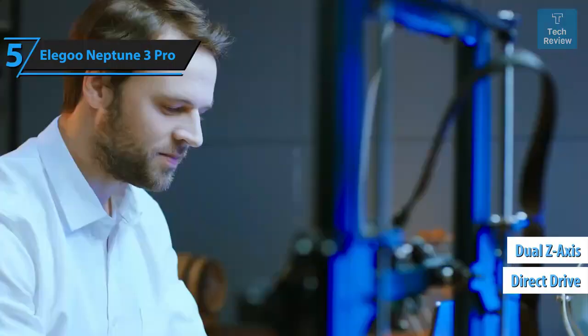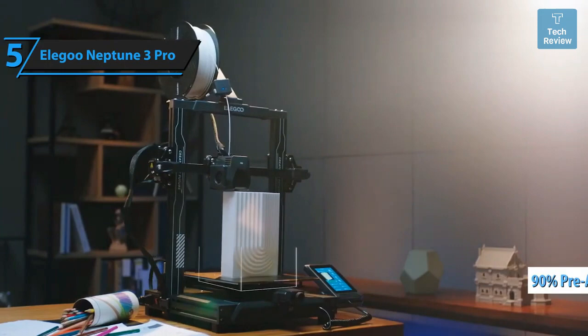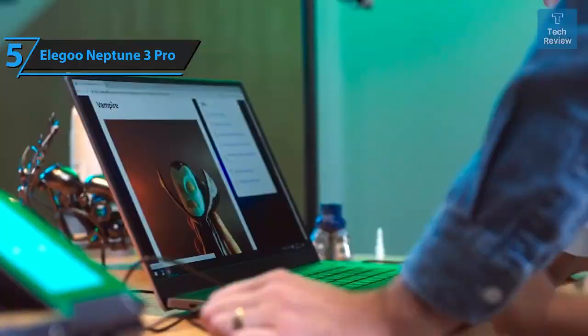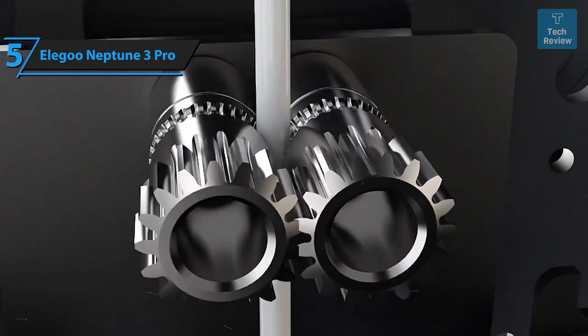This user-friendly device arrives 90% pre-assembled, ensuring a hassle-free setup from unboxing to first print within half an hour. The Pro version introduces several enhancements including a direct drive that firmly handles slippery filaments like TPU, dual Z screws for stable printing, and an inbuilt task light.